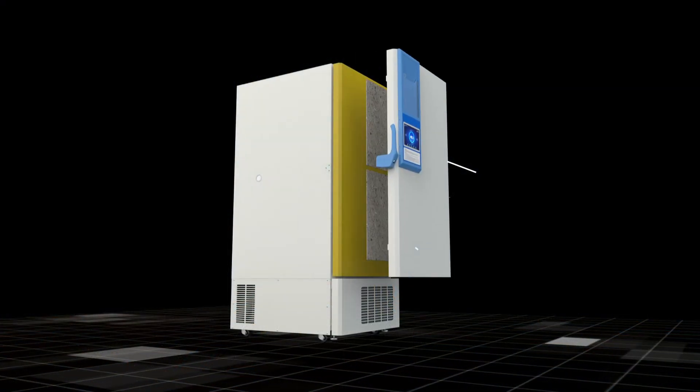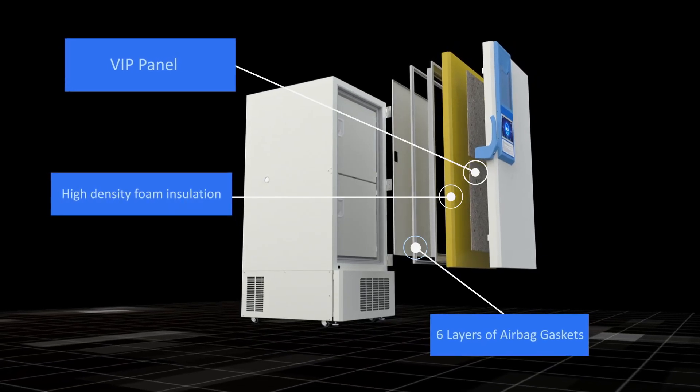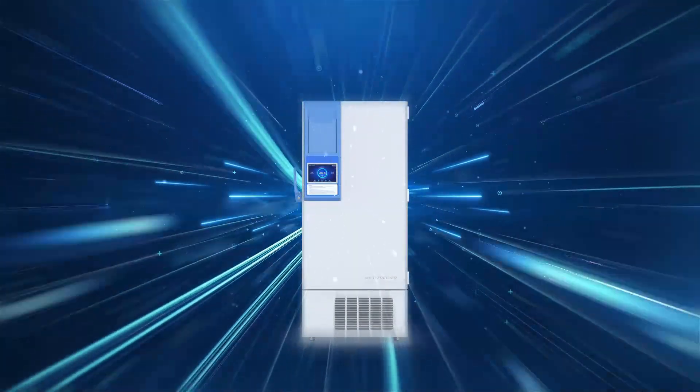With prominent heat insulation, it takes 246 minutes to return to minus 50 degrees Celsius under 25 degrees Celsius ambient temperature after power off.